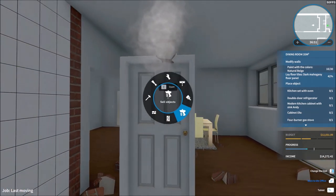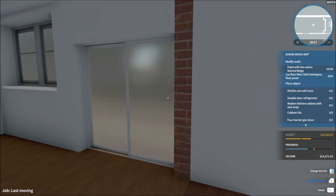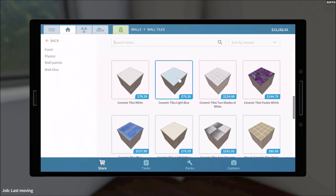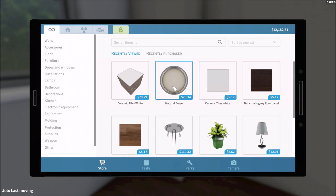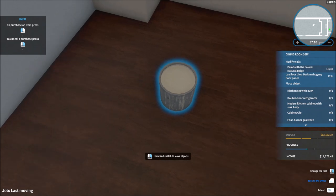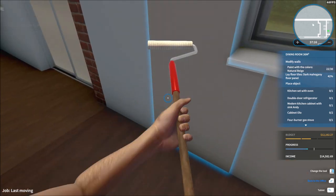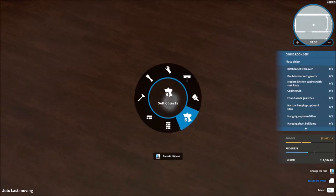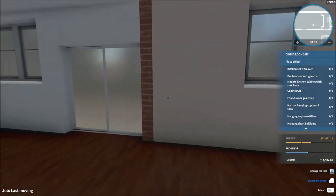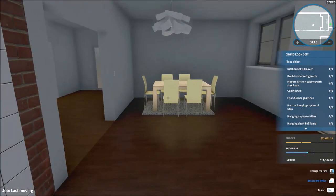We are going to get rid of this, which cleans up this entire room. We need the color natural beige — let's paint those walls. I'll see you guys once I'm done painting. All right, that's done. Let me get rid of this light thing. This set is done — we're good.